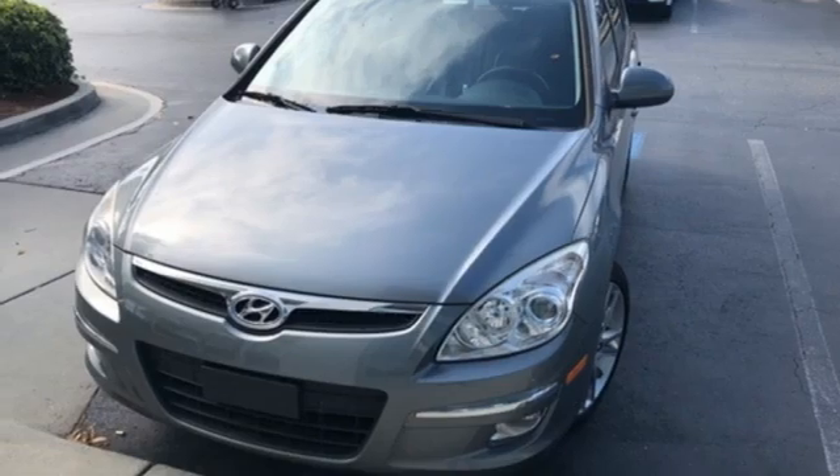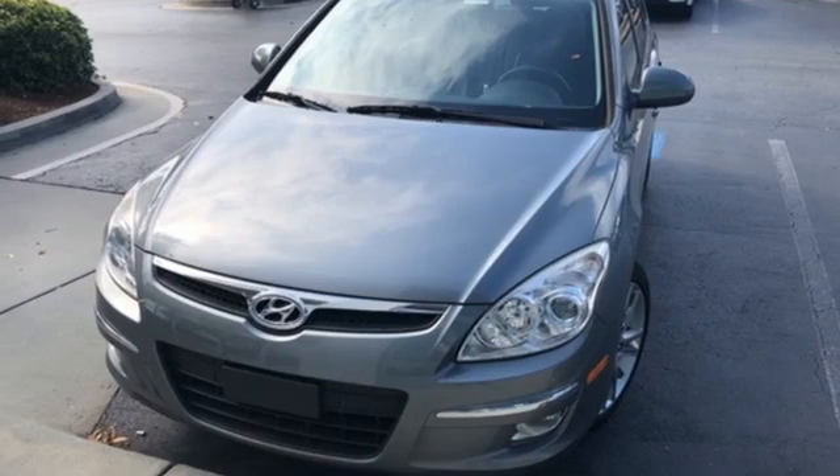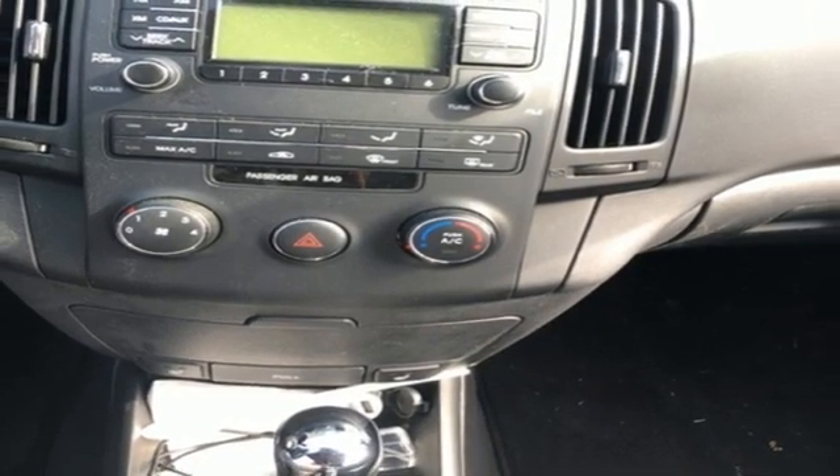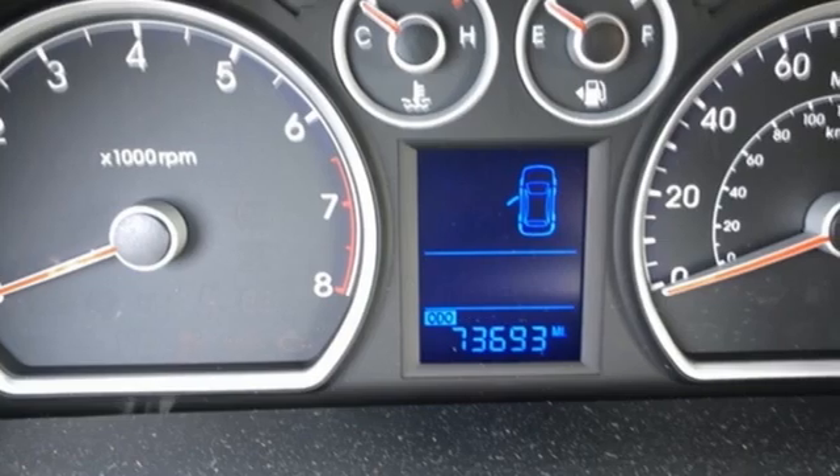Inline 4-cylinder engine, express open and closed sliding and tilting sunroof, gas pressurized shocks, and a refrigerated box located in the glove box.